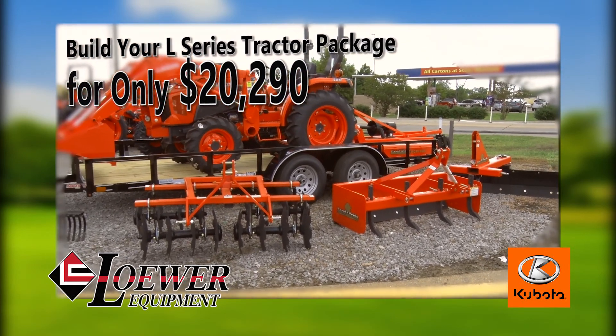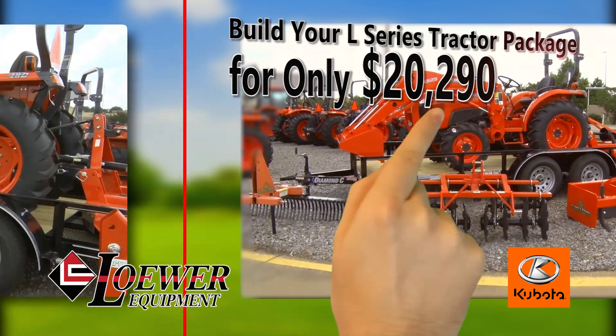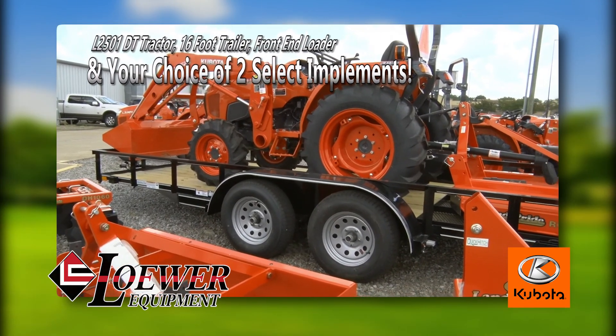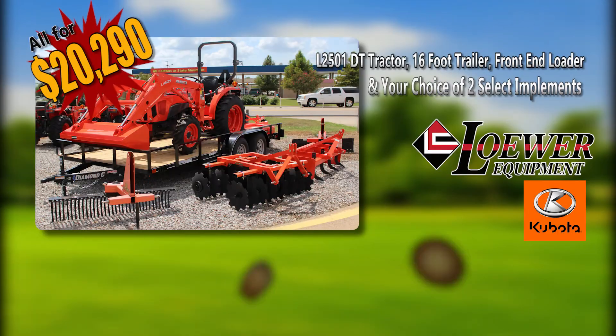Build your Kubota L-Series Tractor Package at Lower Power Sports & Equipment for only $20,290. Includes a Kubota L-2501DT tractor, 16-foot trailer, front-end loader, and your choice of two select implements.